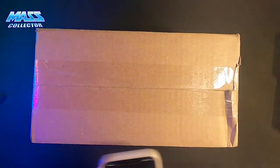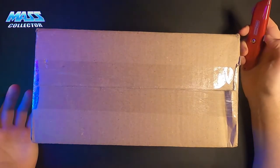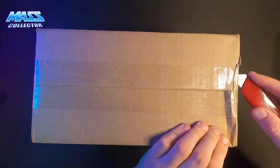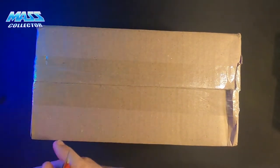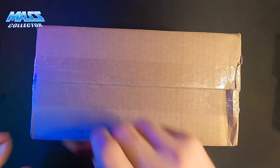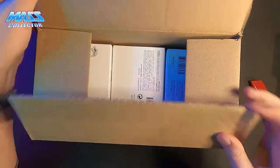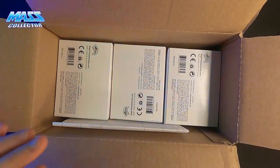So I got these in today and I'm kind of hoping I got the wrong ones. We're looking for non-foil releases because that would be the mistake. And if that's the case, they're going to ship us what we actually ordered and we get to keep these for free.